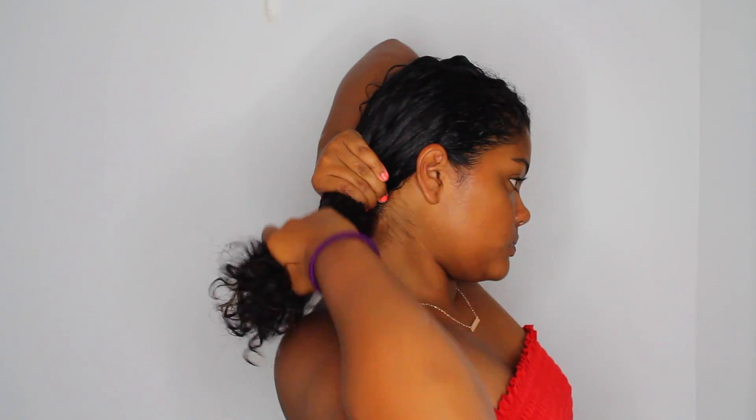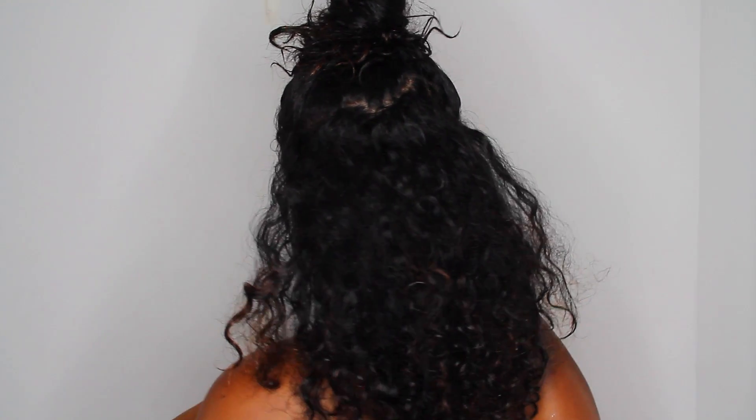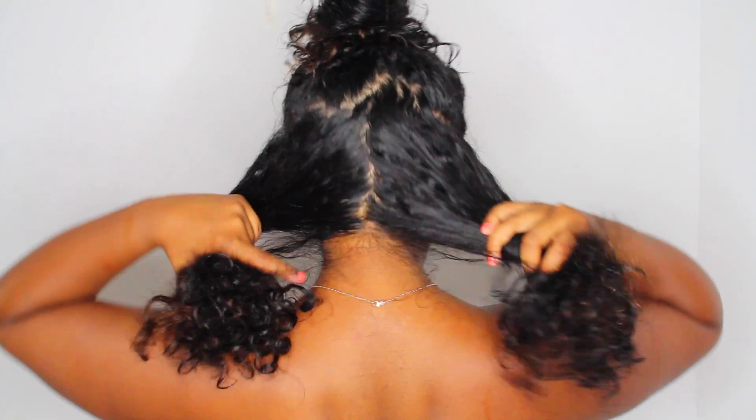Now I just wet my hair — it's pretty damp right now — and I'm just going to be applying my mask. I figured this is the best way to do it; I used to apply it when my hair was dry and it didn't really absorb the product as much, so now I like to dampen it first. I'm just sectioning my hair and then applying a lot of the product.